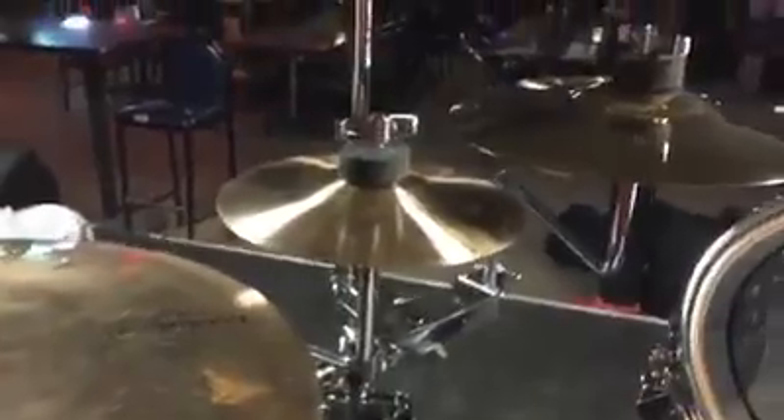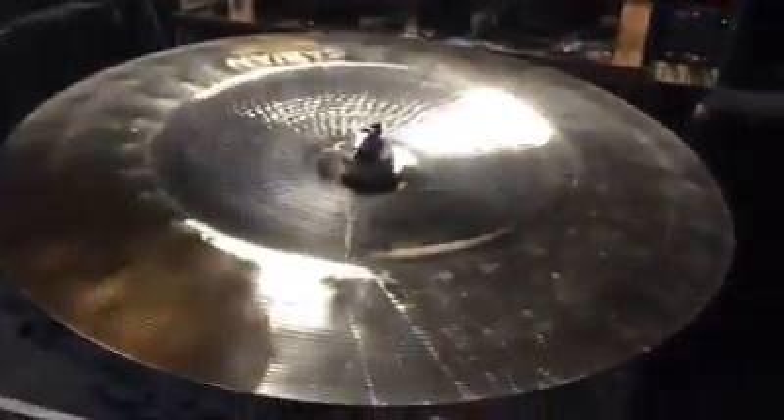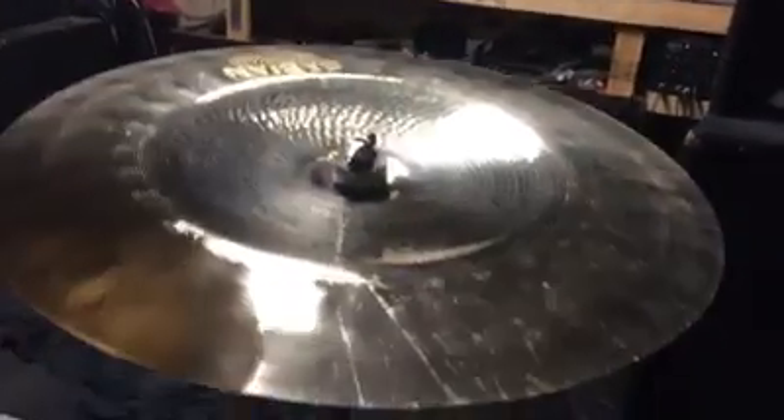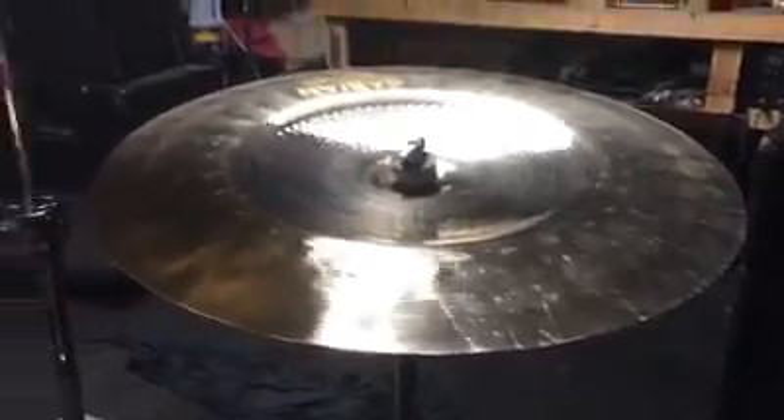14 inch HHX Evolution hats, 19 AAX D-crash, 2 flashers — 8 and 6 inch, 22 inch precision ride, 18 AAX Explosion, and this baby, who roars like a son of a gun — 19 inch Neofiltz Avian Paragon China.